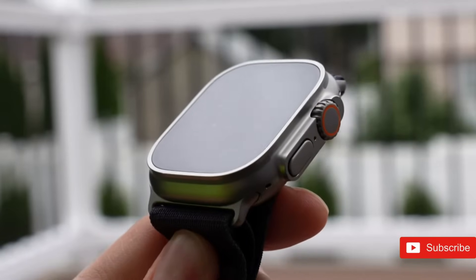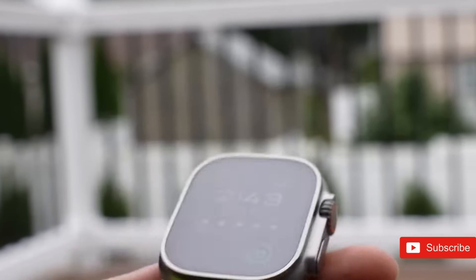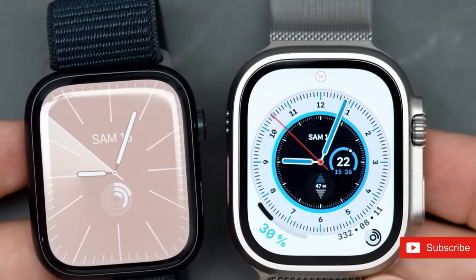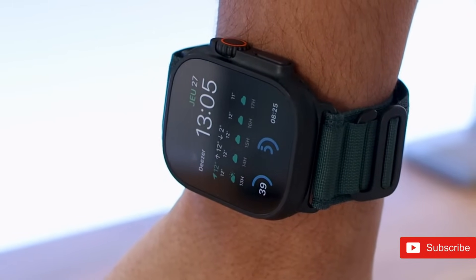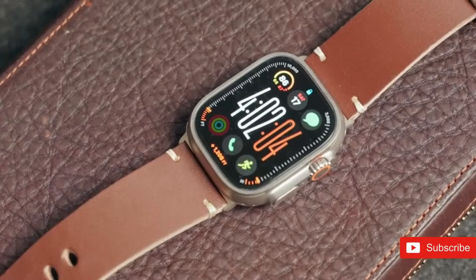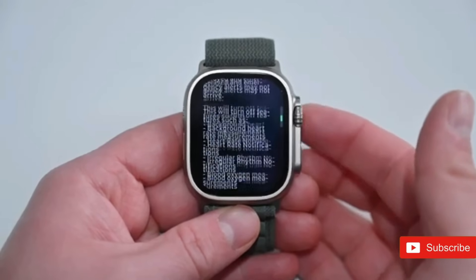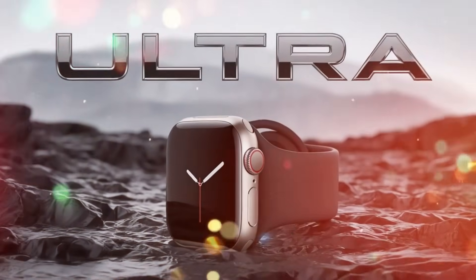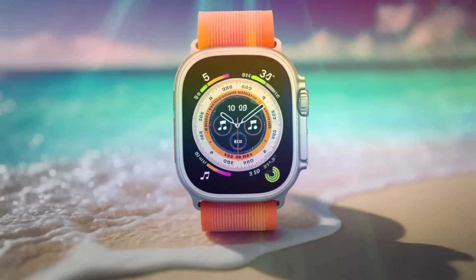The Apple Watch Ultra 3 is projected to be revealed alongside the iPhone 17 in September 2025. Industry experts expect that the cost will be consistent with previous Ultra versions, starting at $799. This pricing reflects the premium features and sophisticated technology packed inside the device, placing it as a high-end option in the smartwatch market. Its mix of modern technology and sturdy construction should appeal to a broad spectrum of customers, from outdoor adventurers to daily tech fans.